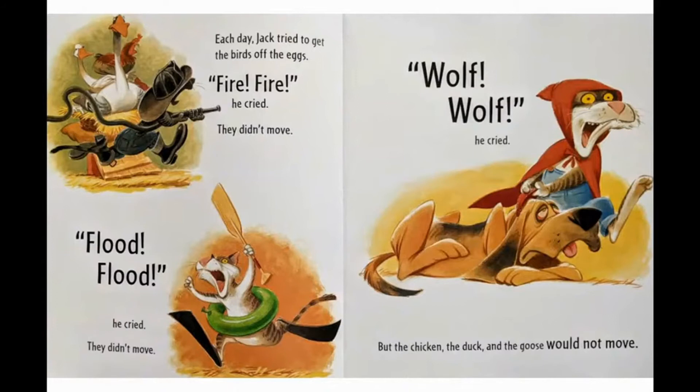Each day, Jack tried to get the birds off the eggs. "Fire, fire!" he cried. They didn't move. "Flood, flood!" he cried. They didn't move. "Wolf, wolf!" he cried. But the chicken, the duck, and the goose would not move.